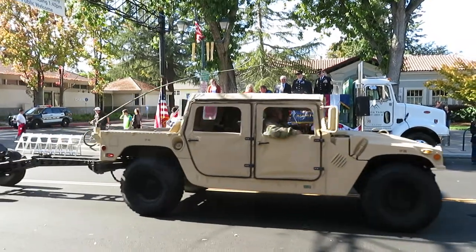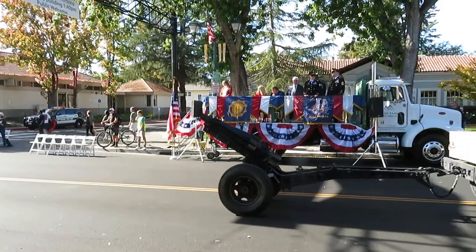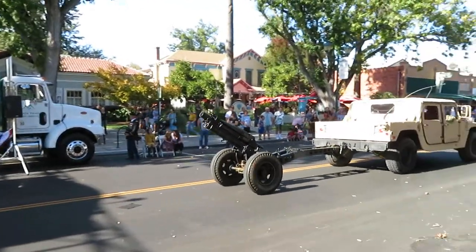The 75 millimeter pack howitzer was one of the first and most versatile artillery pieces in the Second World War. It served in almost every campaign the Marines fought in and was nicknamed Little Dynamite.